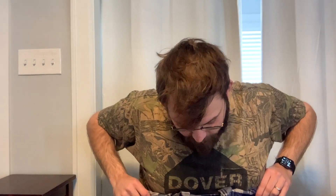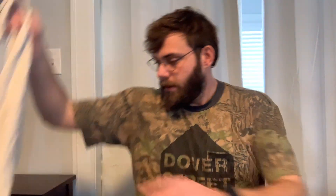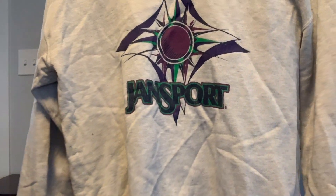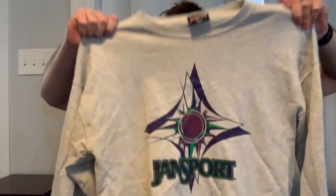This is a button-up shirt, Depense Collection — cute, basic, it's like 14 bucks maybe. Then there's a Jansport, made in USA — that's an awesome graphic on there. It's an XL, and that's kind of something I want to keep, but I shouldn't.